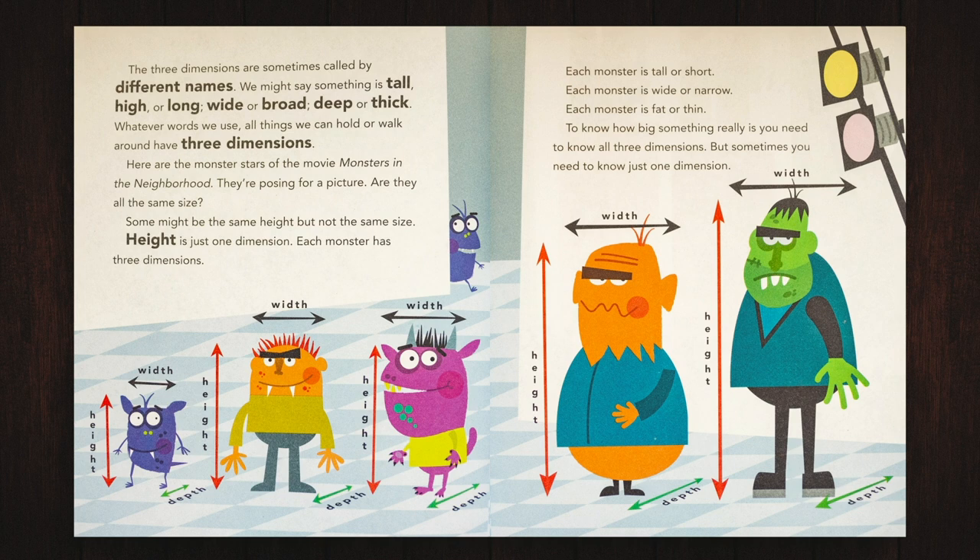Here are the monster stars of the movie Monsters in the Neighborhood. They're posing for a picture. Are they all the same size? Some might be the same height, but not the same size. Height is just one dimension. Each monster has three dimensions. Each monster is tall or short, wide or narrow, fat or thin.